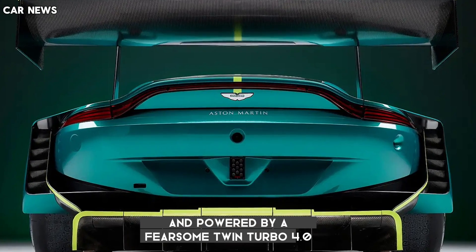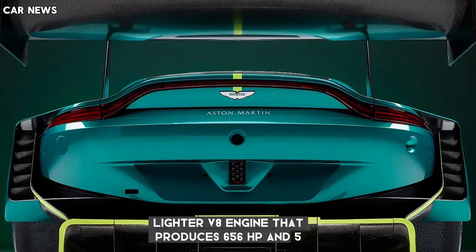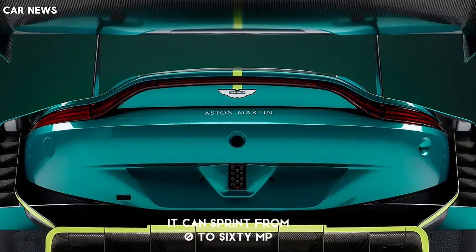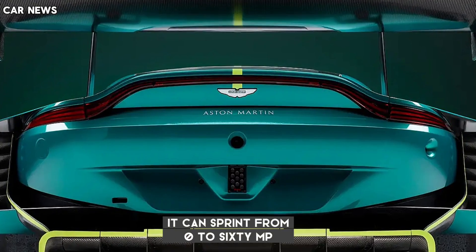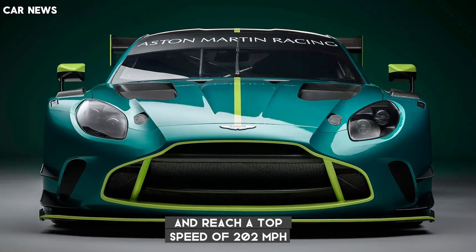The new Vantage is based on the proven bonded aluminum chassis structure and powered by a fearsome twin-turbo 4.0-liter V8 engine that produces 656 HP and 590 lb-ft of torque. It can sprint from 0 to 60 mph in just 3.4 seconds and reach a top speed of 202 mph.